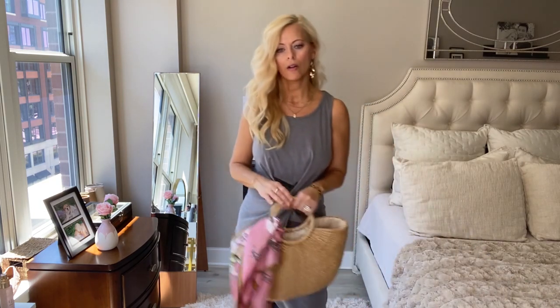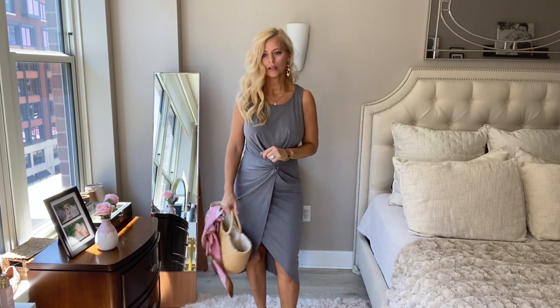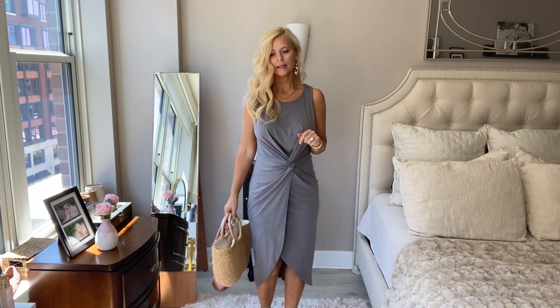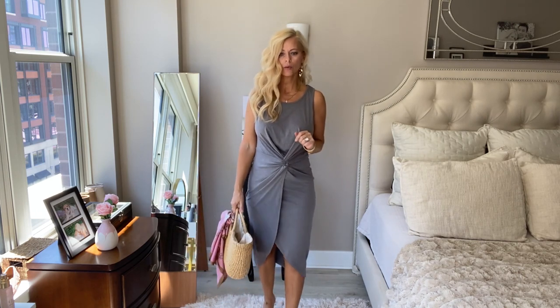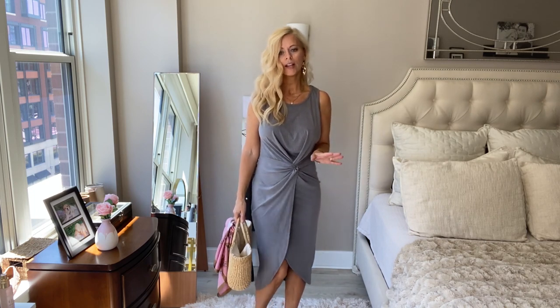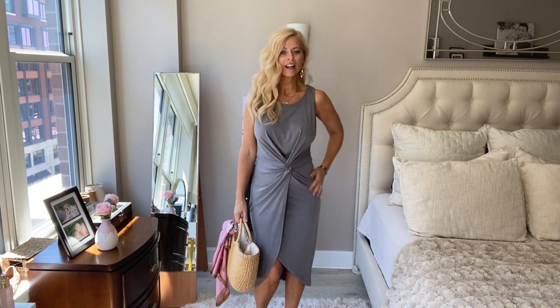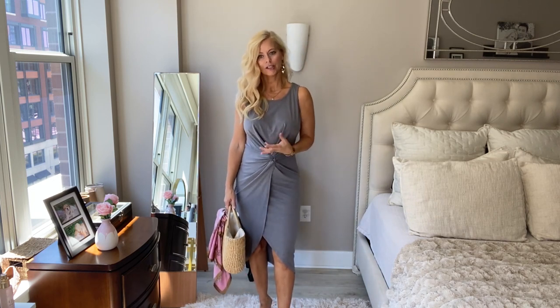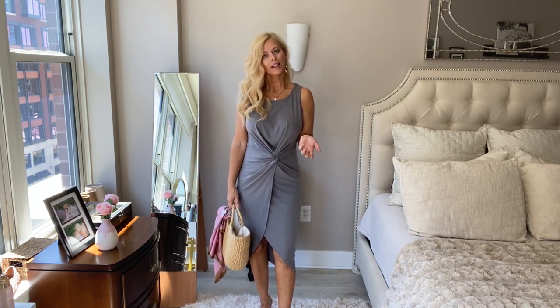I'll just keep all the same accessories since this is a summer dress haul. I feel like a nice straw bag and some wedges or espadrilles look really great with all of these options. This is a perfect dress, and I actually love the color. It comes in so many different colors, but I like the gray — it's very understated and classy.